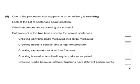Here's another question. One of the processes that happens in an oil refinery is cracking. Which of these sentences about cracking are correct? 'Cracking converts small molecules into large molecules' — no, it's the opposite. 'Cracking needs a catalyst and a high temperature' — that's correct. 'Cracking separates crude oil into fractions' — no, that's fractional distillation; easy to get those two mixed up. 'Cracking is used at an oil refinery to make more petrol' — yes, that's correct. 'Cracking works because different fractions have different boiling points' — no, again that is fractional distillation.